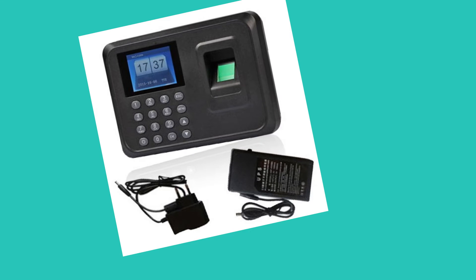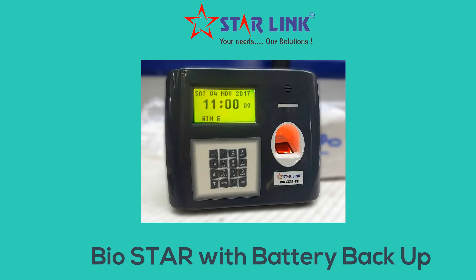Normally, the common solution given with an attendance machine is an external power supply, but this seems very messy. Starlink has introduced an attendance system with an inbuilt battery backup.